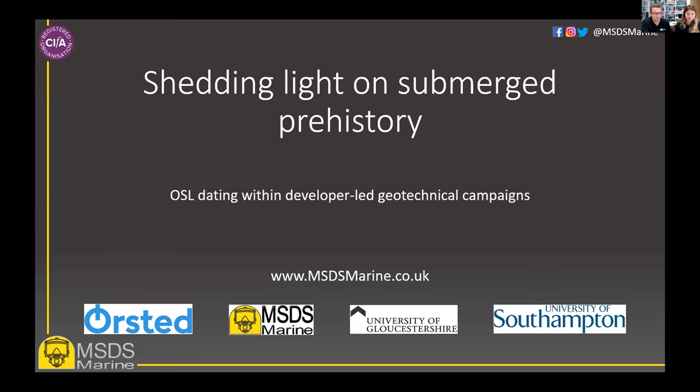That timing brings us quite well onto our timetable. I'd like to hand over to the next presenters — Dr Sally Evans, Dr Michael Grant and Professor Philip Toms. Their presentation is titled: Shedding Light on Submerged Prehistory, New Protocols Integrating OSL Dating Within Developer-Led Geotechnical Campaigns. Looking forward to this presentation from Sally, Michael and Phil.